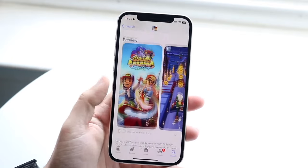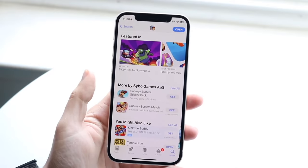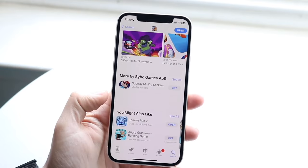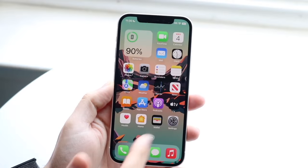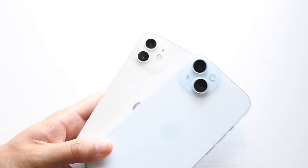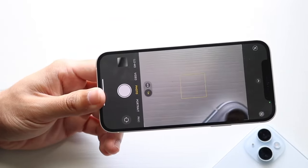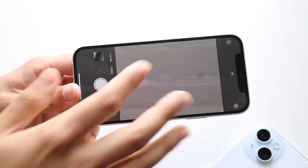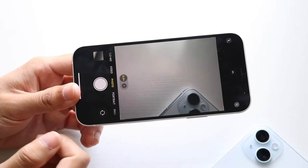Moving on to the camera, this phone didn't really invent anything crazy that the iPhone 11 didn't already have. You're getting a dual 12-megapixel camera on the back — a wide and ultra-wide — plus a 12-megapixel wide-angle on the front. You were able to shoot 4K at 60fps on both the front and back, which was a nice feature. That said, from the iPhone 11 to the 12 there really wasn't a big camera jump.